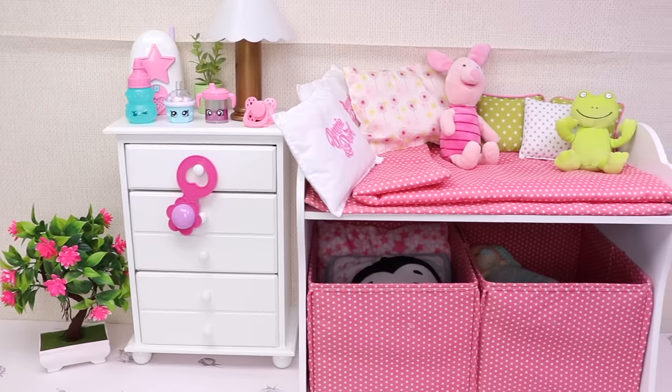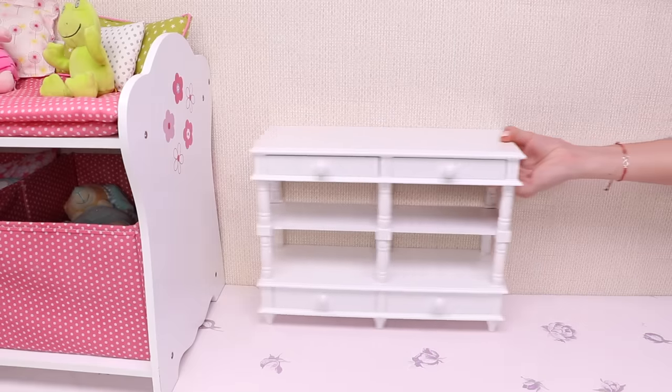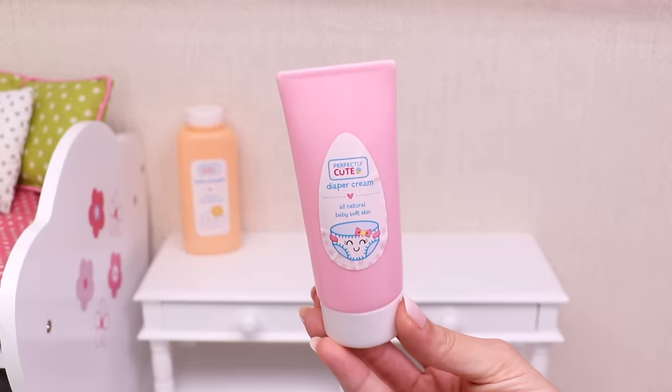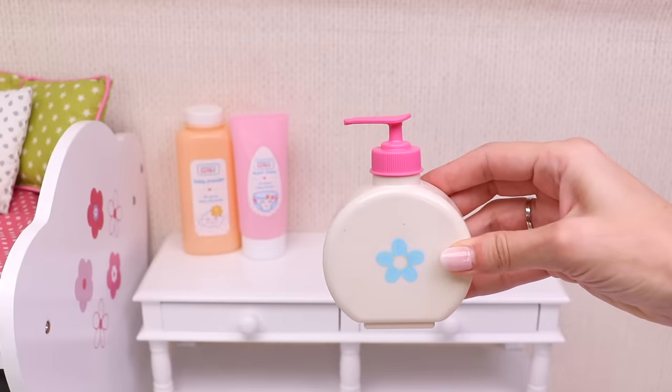It's a really beautiful room, right? Now come on, help me organize Baby Ella's personal care products. Let's start with her baby powder. Here's the diaper cream and the antibacterial soap.